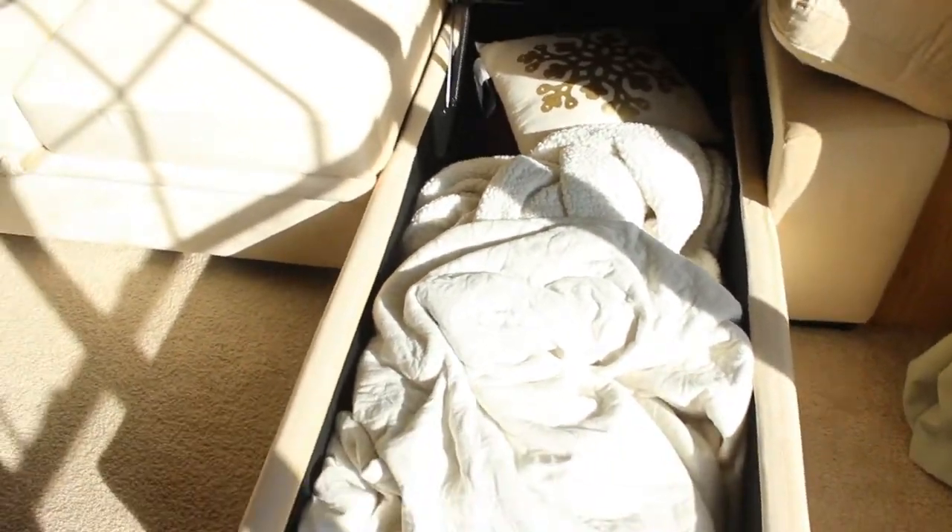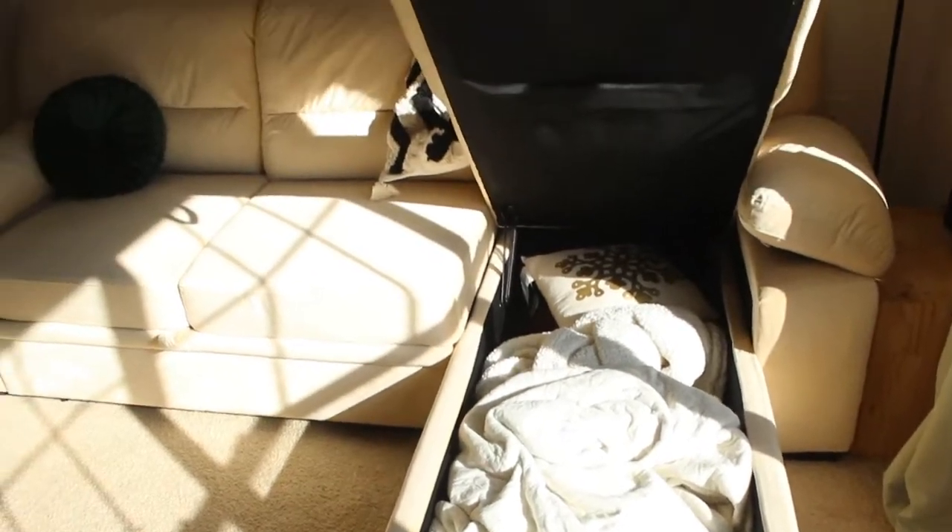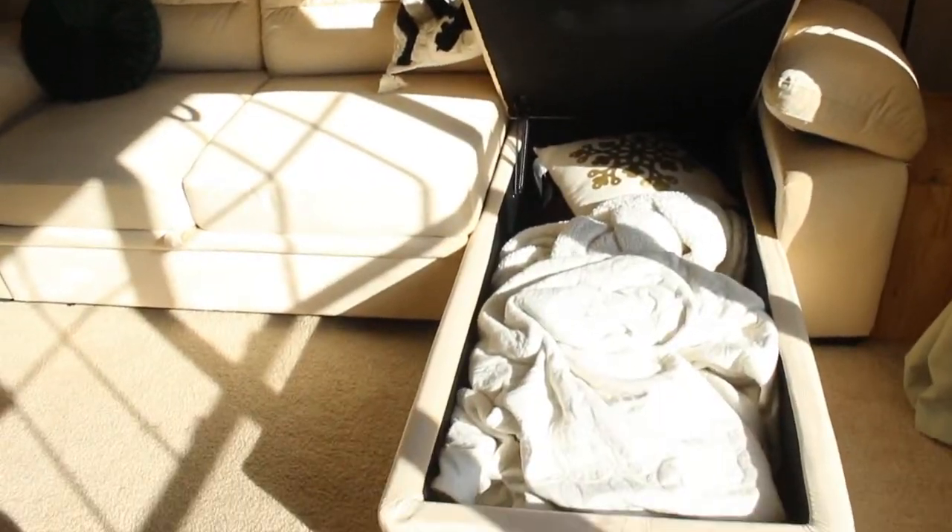I do have carpet, so if it's easy on carpet it should be totally fine on wood. The chaise is interchangeable so you can add it to either side, which is great for when you're living in an apartment or a place you might move out from — you can always change the orientation of the couch.